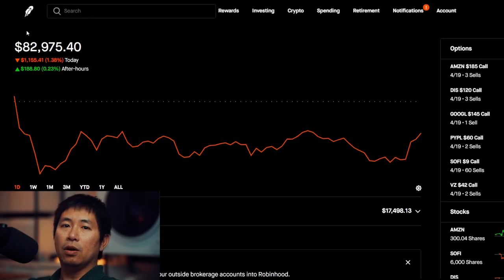Hello everybody. In this video, I'm going to give an update on my portfolio. Right now, my portfolio is worth $82,975.40.